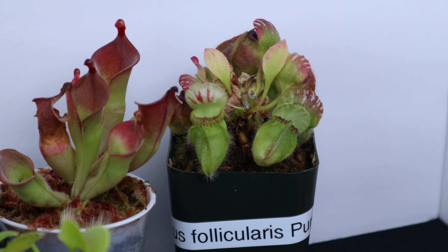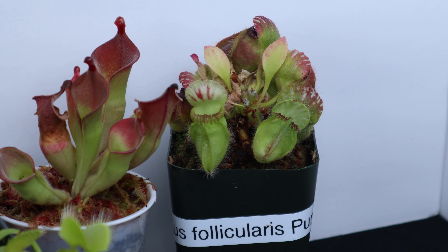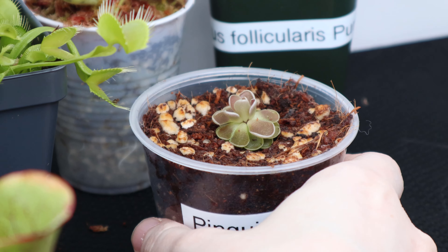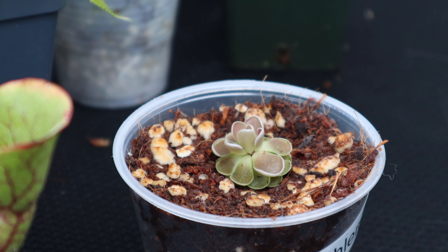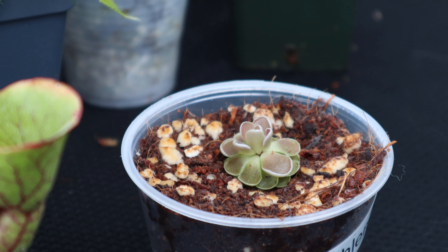And of course, thank you for liking and subscribing. Feel free to comment down below your favorite carnivorous plant or any questions you may have. If you want more information on a specific group of carnivorous plants, don't worry — those videos will also be in the lineup. Feel free to request those in the comments below as well. Thank you, everyone. Have a great day.